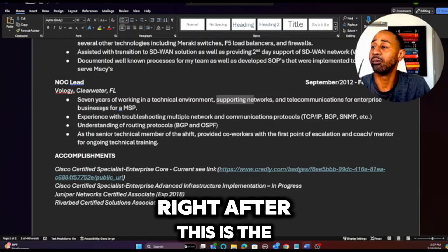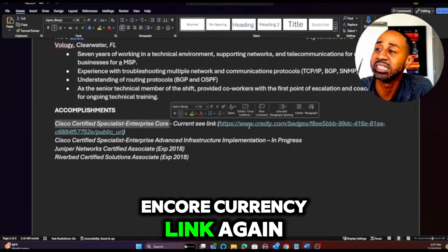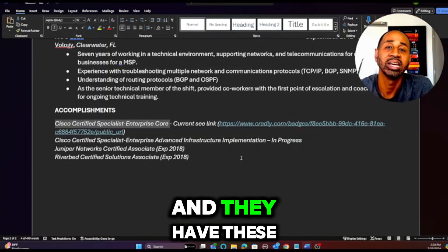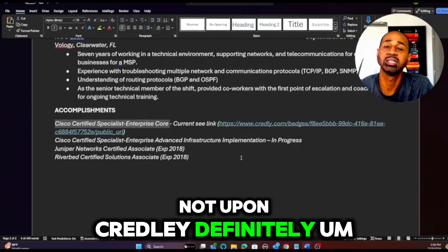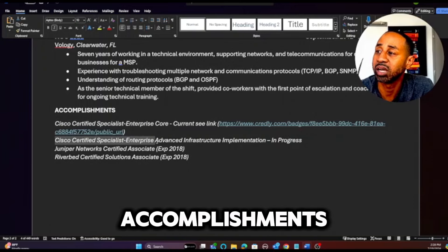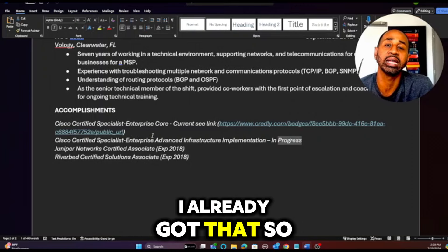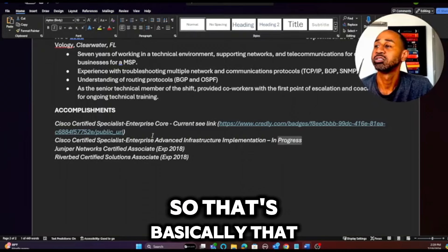In the accomplishments section, I have Cisco Certified ENCOR with a Credly badge link. When they click that link, they see the ENCOR badge, CCNA badge, and A+ badge — all through Credly's digital badge platform. I also have the NRCM listed as 'in progress,' letting them know I'm pursuing it. If you don't hire me, you're missing out on a potential CCNP, since I already have the ENCOR done.